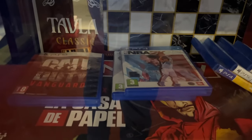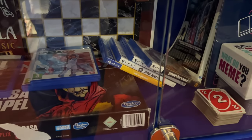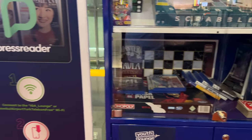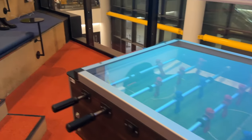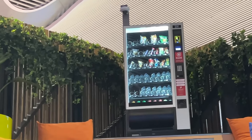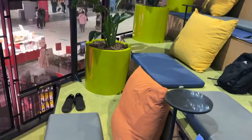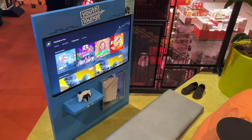And may PS4 and PS5 games din sila na pwedeng hiramin — I went with NBA 2K to burn time. May foosball din sila dito. May vending machine sila for snacks and drinks. And dito naman ako nakatambay in the meantime, playing PS5 while charging my gadgets — relax relax lang muna before my flight back to Manila.